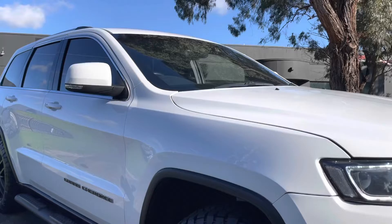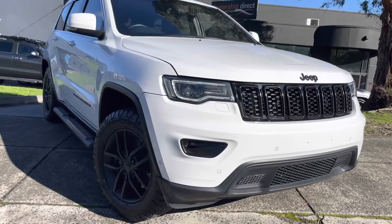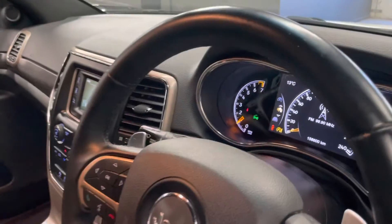This car here has also been approved through our Code Orange program. This means that you do have the option of extending the warranty for a period of up to five years if you do wish to do so. Again, we're more than happy to take you right through that and answer any questions that you may have in regards to this.